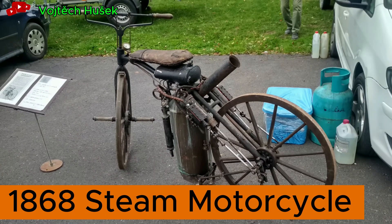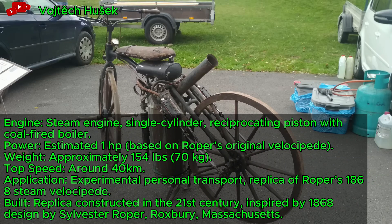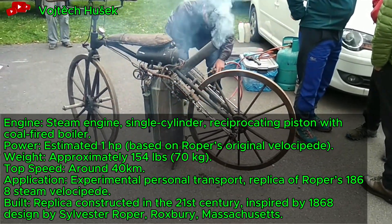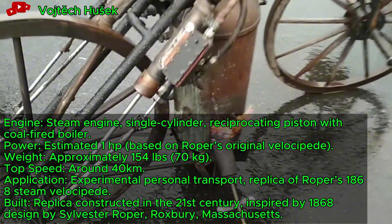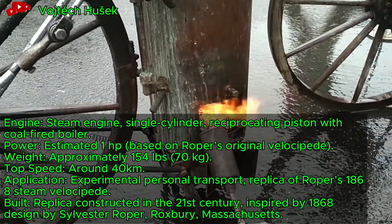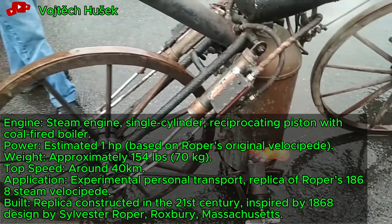1868 steam motorcycle replica, a pioneering two-wheeler, operates with a steam engine fueled by charcoal or hardwood. This one-horsepower design, built as a replica, traces back to Sylvester Roper's original concept. It served as an experimental transport in the late 19th century.